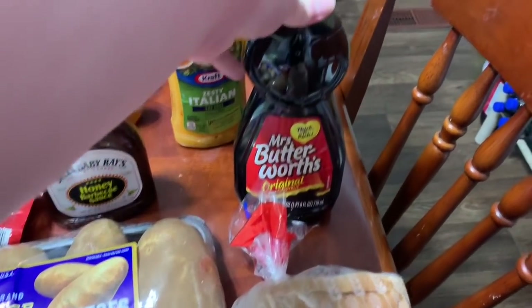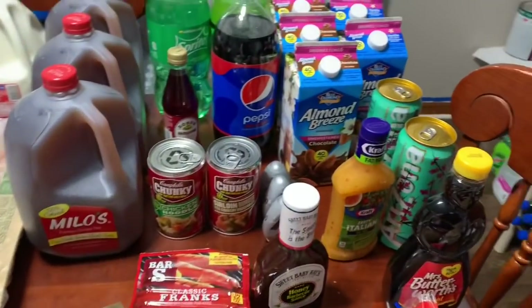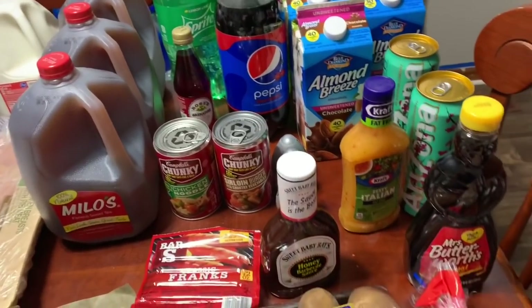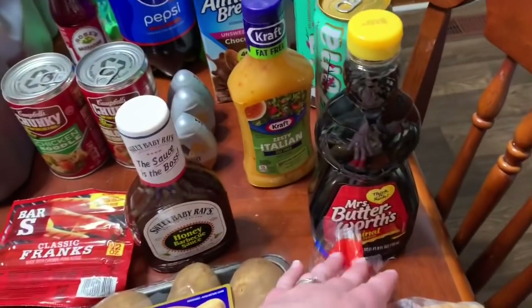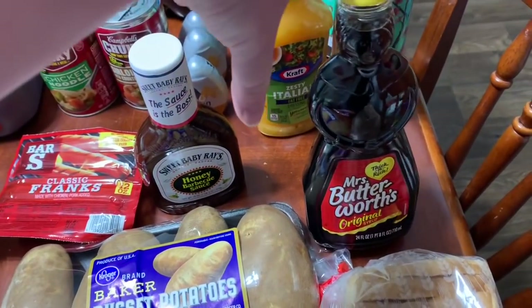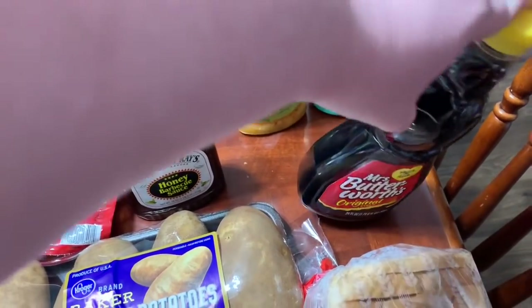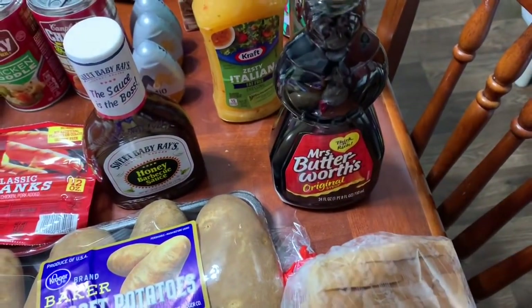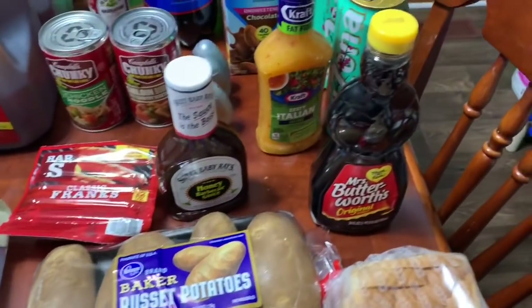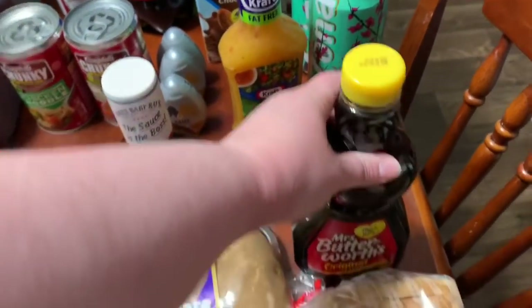That was $1.79 for the Mrs. Butterworth syrup. If you've watched my hauls before, I prefer to buy real maple syrup, but it is outrageous to buy that from the regular grocery store, even from Aldi. I always buy it at Sam's in the big jug that lasts several months. I wasn't going to pay like $10 for something this big at Kroger, so next time we go to Sam's, we'll get our real maple syrup — but for now, Mrs. Butterworth.